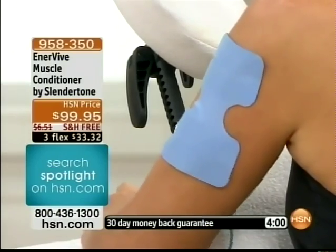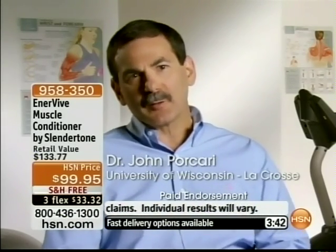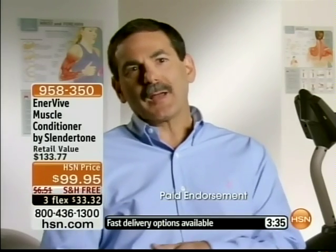I want you to take a listen to Dr. Pacari. We're talking about the whole medical field. EMS technology — electrical muscle stimulation — tries to mimic what your body naturally does when you exercise. When you exercise or lift weights, your brain sends an electrical impulse down to the muscles to make them contract. EMS does the same thing, but instead of your brain sending that electrical impulse, the stimulator does. By changing the intensity, you can regulate how hard the muscle is working. EMS technology is also used by athletes to help them recover after exercise.